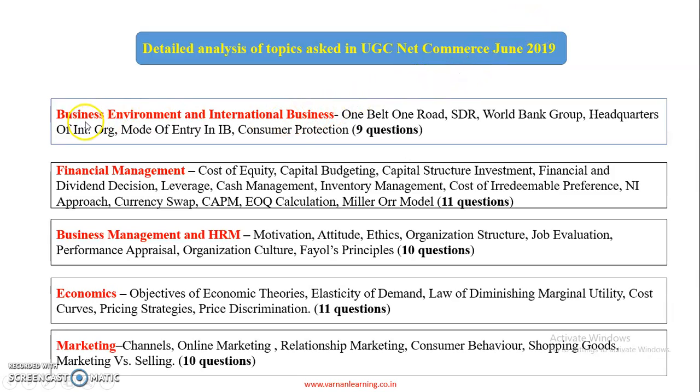The first subject is Business Environment and International Business. Nine questions came from this subject covering current affairs, SDR, World Bank Group, headquarters of international organizations, mode of entry in international business, and consumer protection. We will explain all these topics in detail in further videos.